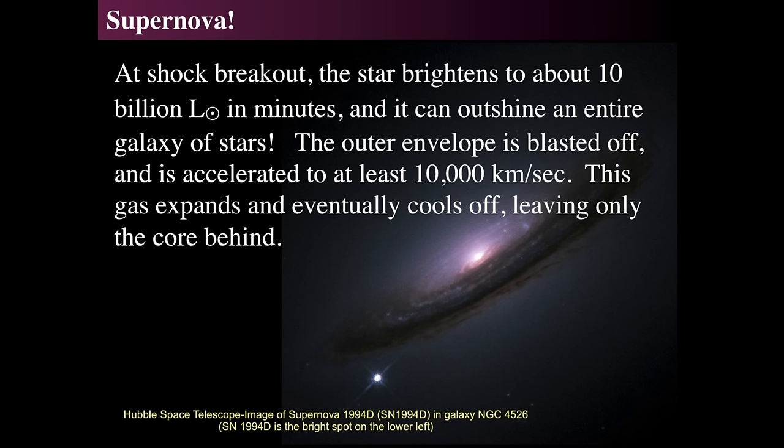For a very brief time — within minutes — a supernova can reach 1 to 10 billion times the luminosity of the sun, and it can outlast an entire galaxy of stars in terms of its output of light. The outer envelope is blown off into space along with much of the core, accelerated to a fraction of the speed of light. The speed of light is 300,000 kilometers per second, so the ejecta are moving at about 1/30th of the speed of light. That's a really fast shock wave.